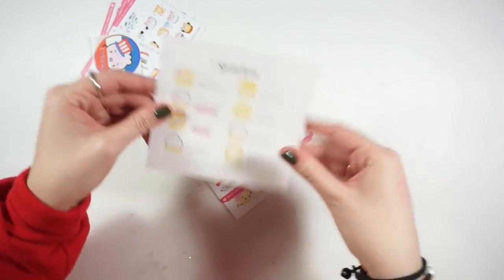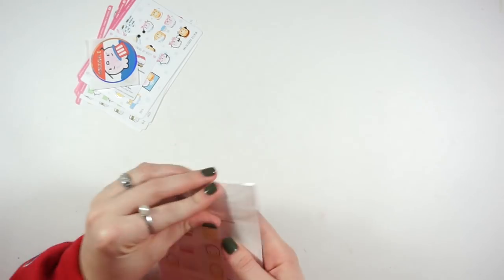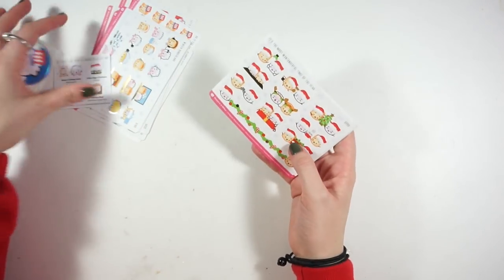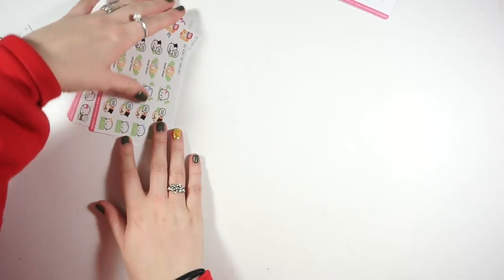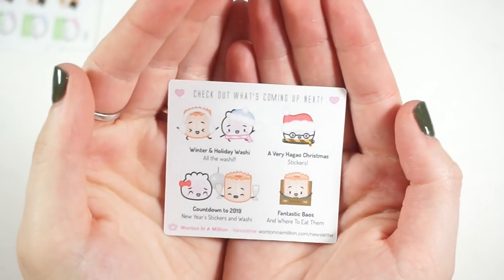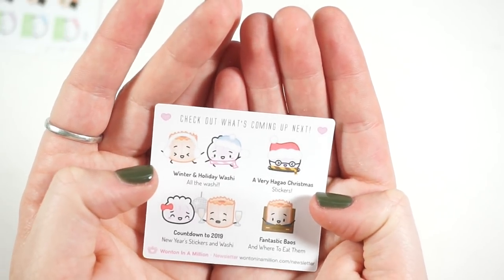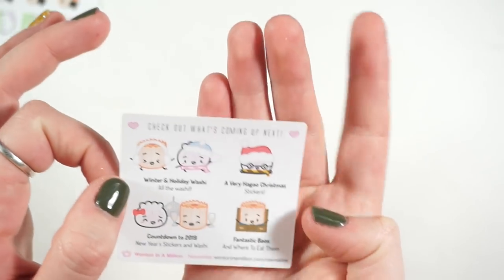I'll save the foiled ones last because they're really pretty. The freebie that came with my order shows what's to come: holiday and winter washi, a 'Very Hago Christmas' countdown to 2019, and 'Fantastic Bows and Where to Eat Them' — a really cute take on Fantastic Beasts and Where to Find Them.